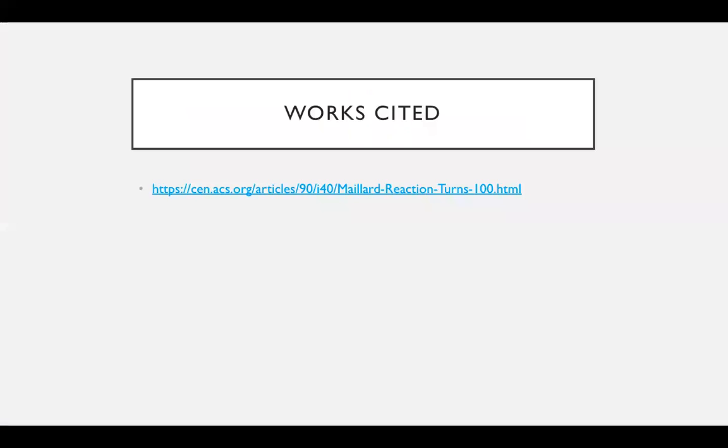I apologize that I can't take any questions today — I have an exam at the same time as this presentation. But thank you for listening to my presentation today.